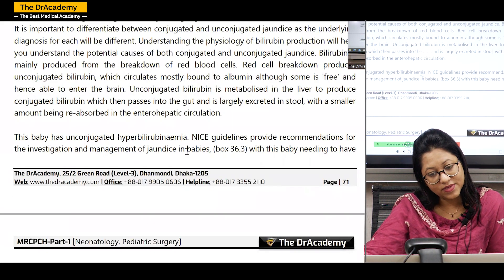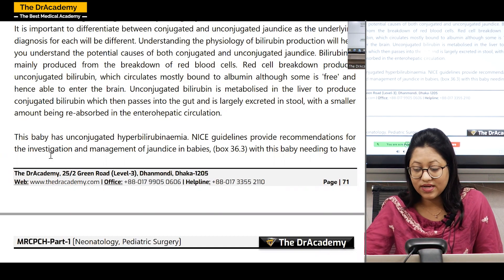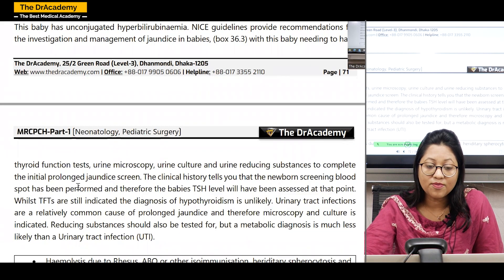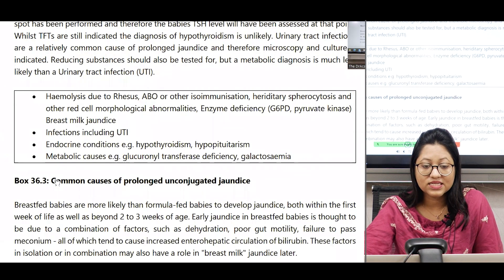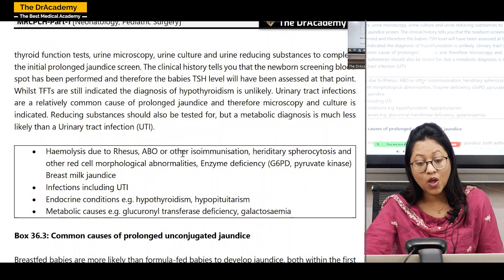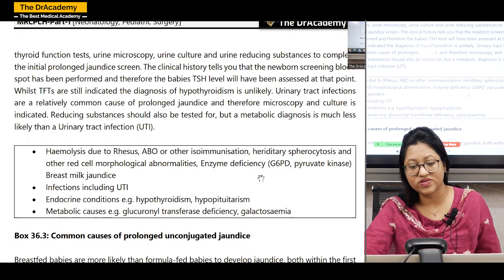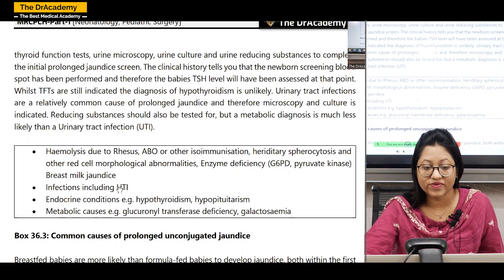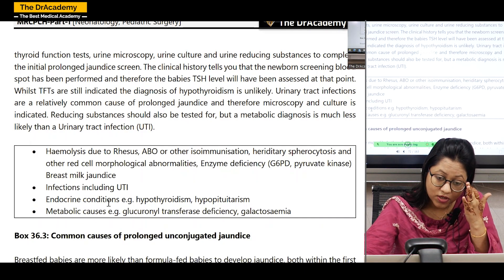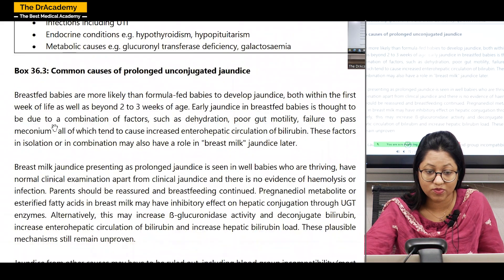This baby has unconjugated hyperbilirubinemia. NICE guidelines provide recommendations for investigation and management of jaundice in babies, with this baby needing thyroid function test, urine microscopy and culture, and urine reducing substances to complete the initial prolonged jaundice screen. Common causes of unconjugated jaundice include: hemolysis due to Rhesus, ABO or other isoimmunization, hereditary spherocytosis, red cell morphological abnormalities, enzyme deficiency like G6PD or pyruvate kinase, breast milk jaundice, infection including UTI, endocrine conditions like hypothyroidism or hypopituitarism, and metabolic causes such as glucuronyl transferase deficiency or galactosemia. UTI is one of the most important causes.